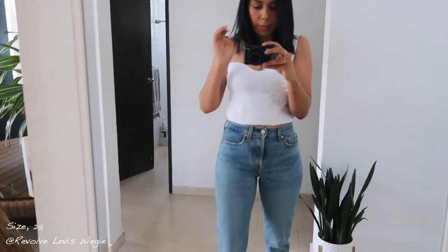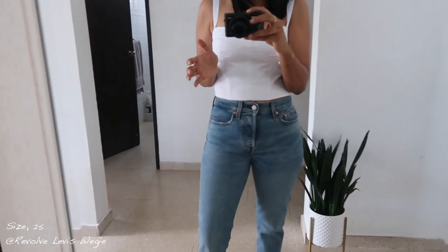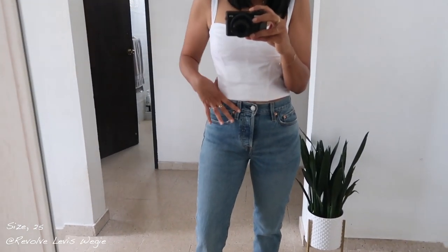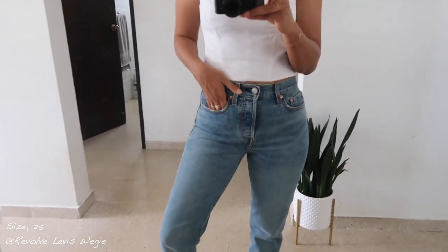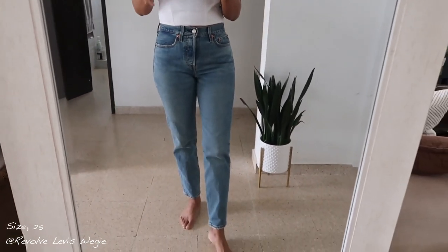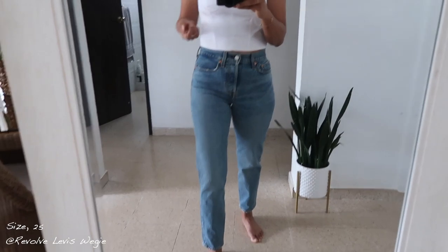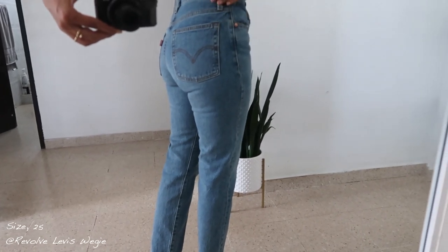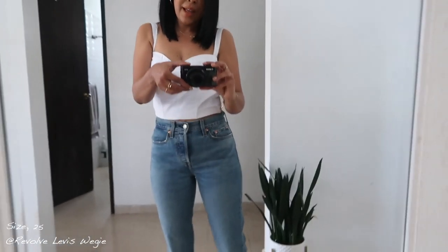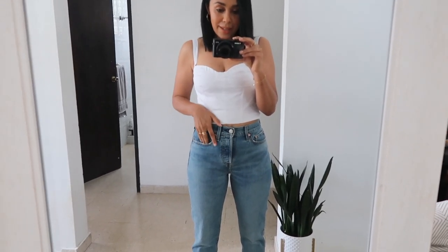These are the Levi's Wedgies. I picked up a size 25 because I'm a 26 but I always size down since they eventually stretch out. Definitely size down a bit because after washing they get a little loose. As you can see, they're really fitted. The length is a tiny bit long but I can roll them up. They really give you a wedgie effect which is so flattering. I love these jeans — they are always a cost-per-wear item.